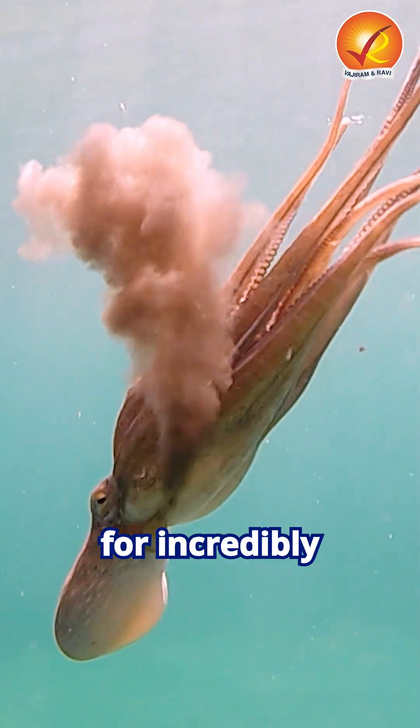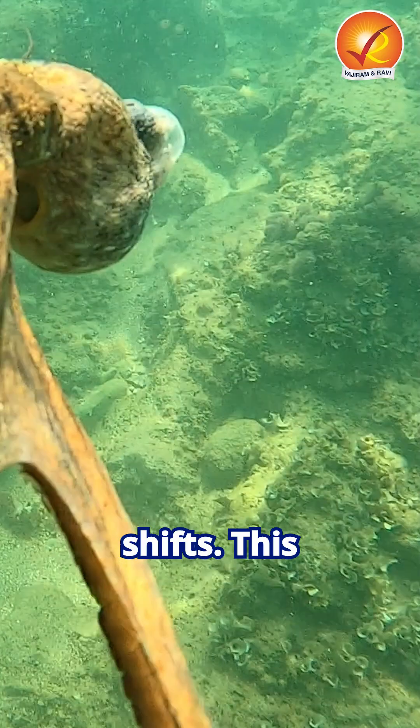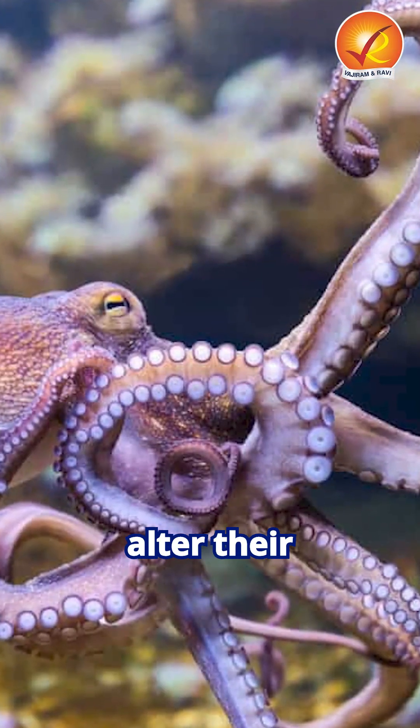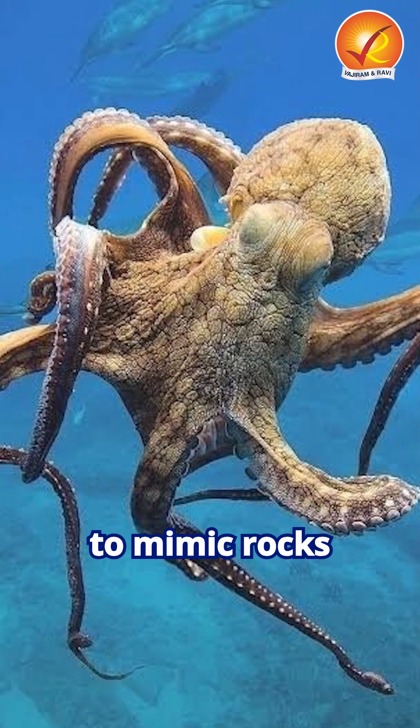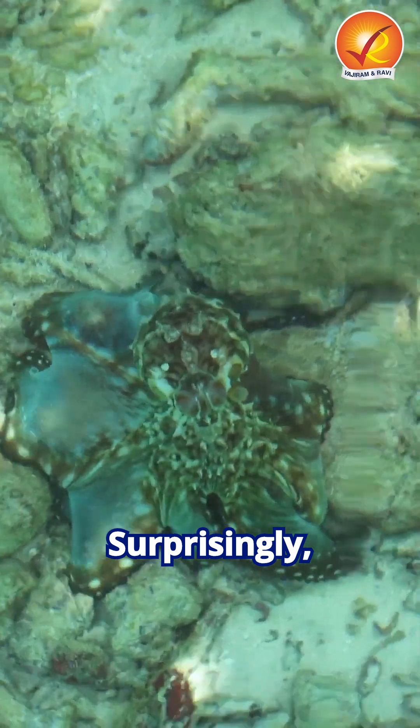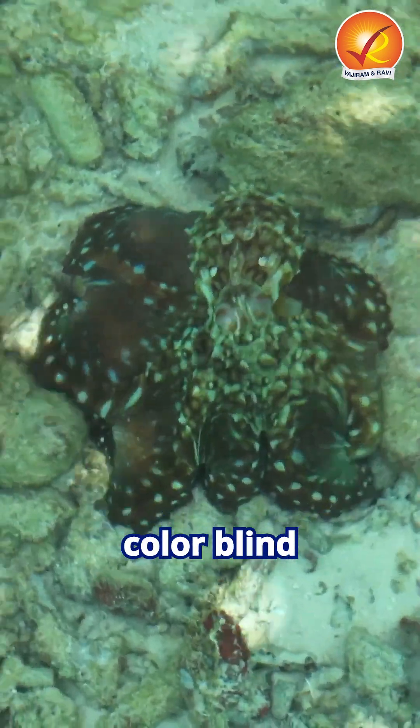This helps them blend seamlessly into their surroundings, avoid predators, alter their skin texture to mimic rocks or coral, and even communicate through color changes. Surprisingly, octopuses are generally considered colorblind due to having only one type of light receptor.